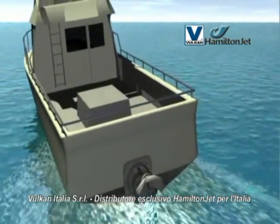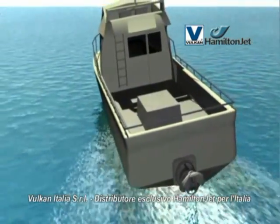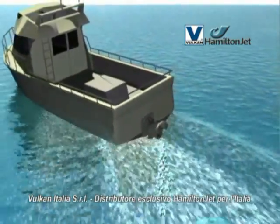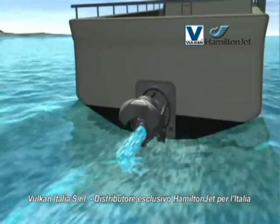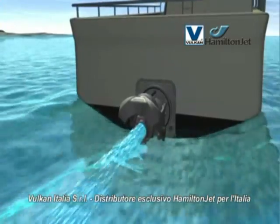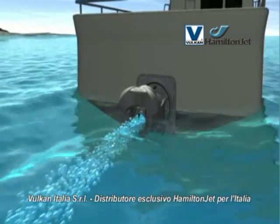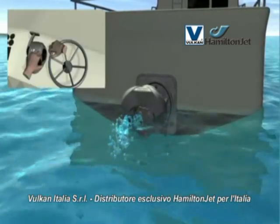With a water jet powered boat, steering response is directly related to engine throttle, not boat speed. The higher the engine revs, the greater the steering response. At low engine revs, thrust from the jet unit will generally be reduced, which will affect steering response.